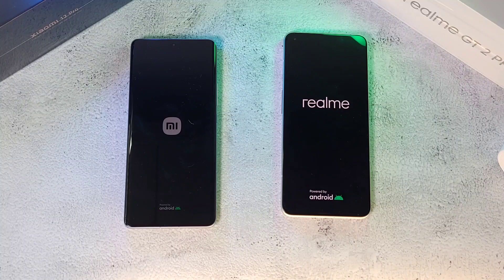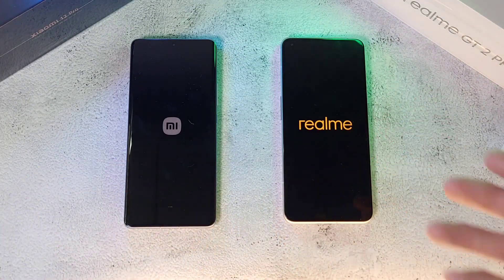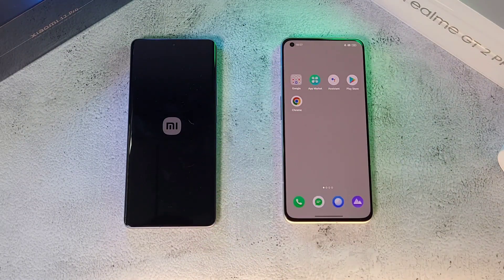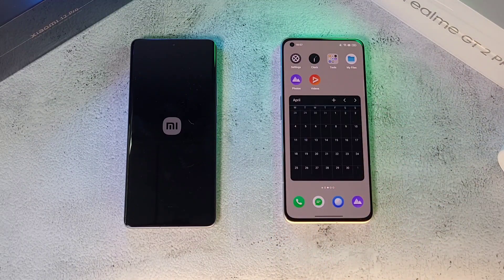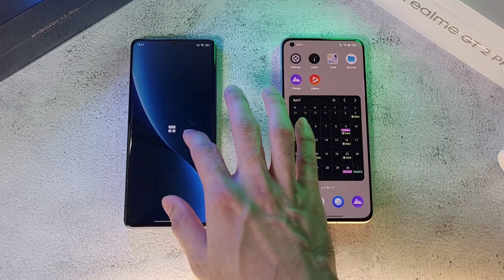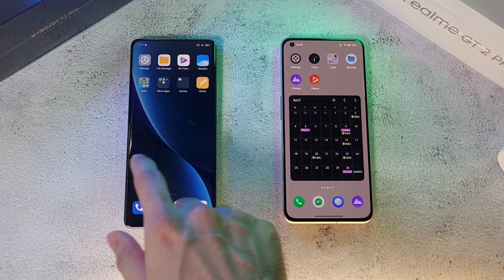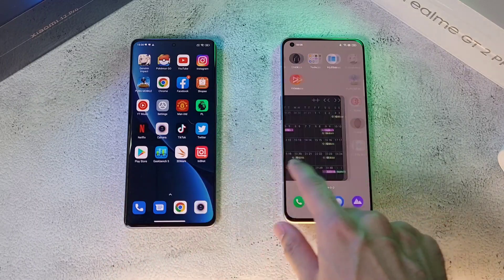Both phones have been charged up to 100%. It looks like the Realme is going to finish first — and it is done, ahead of the Xiaomi 12 Pro. The Xiaomi 12 follows right behind it, but quite some time behind actually. The Realme device is all ready to go while the Xiaomi 12 still takes some time.